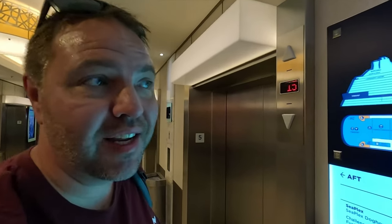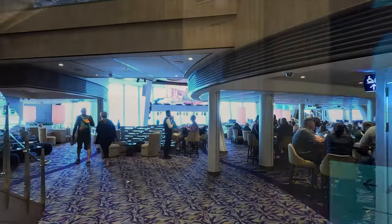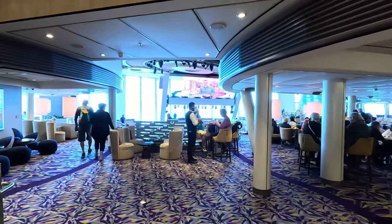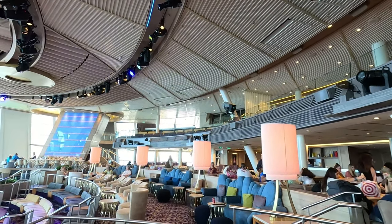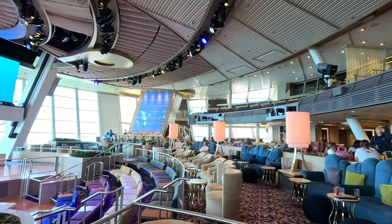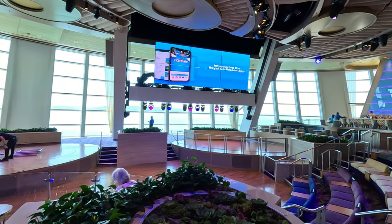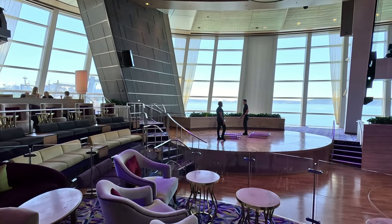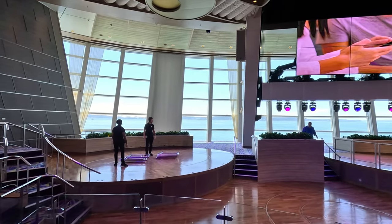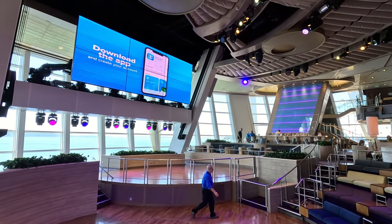Let's go check out 270 at the aft of the ship. The 270 is located at the aft on deck five — it's a two-story lounge or theater. It gets its name from the 270 degrees of glass through which you can view the ocean. It's absolutely amazing. In the evening shows, they can cover up the glass and put video on it, and the stages here go up and down during the performances.